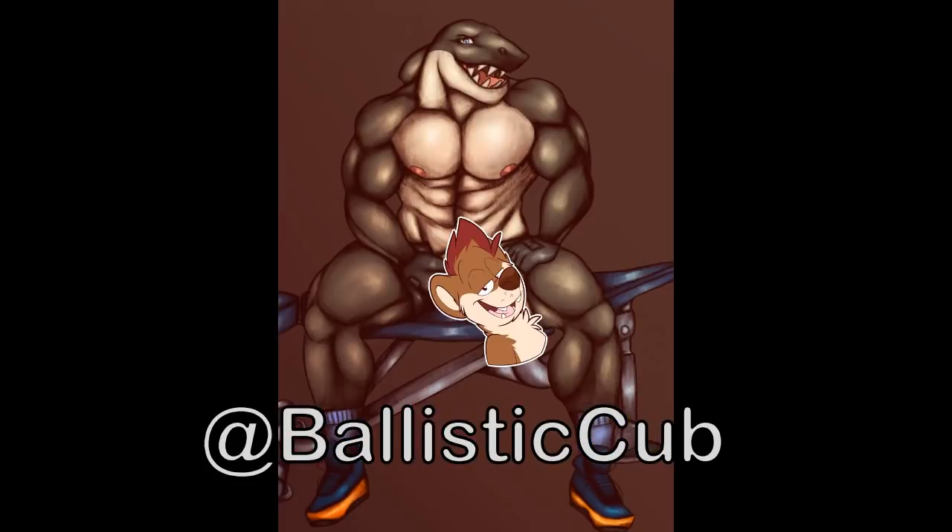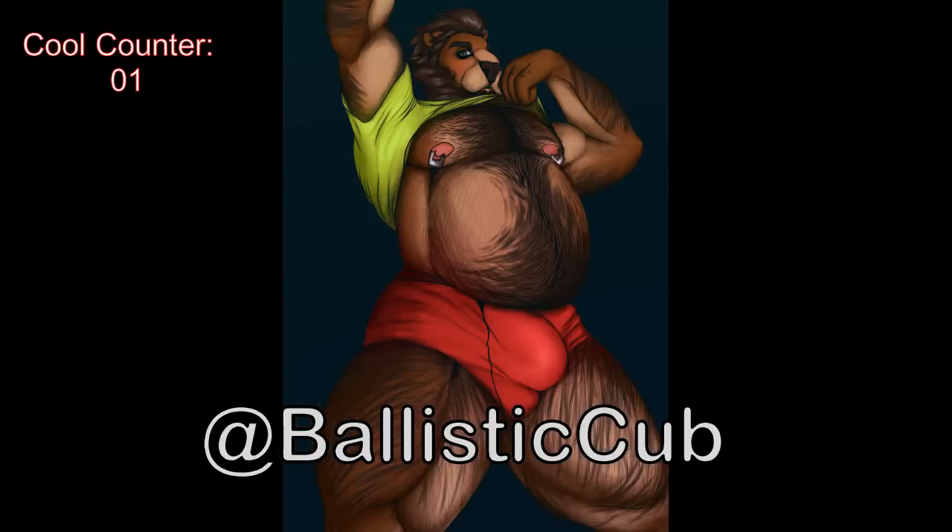Ballistic Cub also has some more not-safe-for-work content, which obviously I have censored. But I do like the sleek look of this character's muscles — it's not overbearing and it seems pretty realistic, especially for what looks like an orca or a shark. And again, Ballistic Cub shows off his hair expertise with his line work. Very well done again with the clothes — it seems very natural because of the way that everything kind of molds.